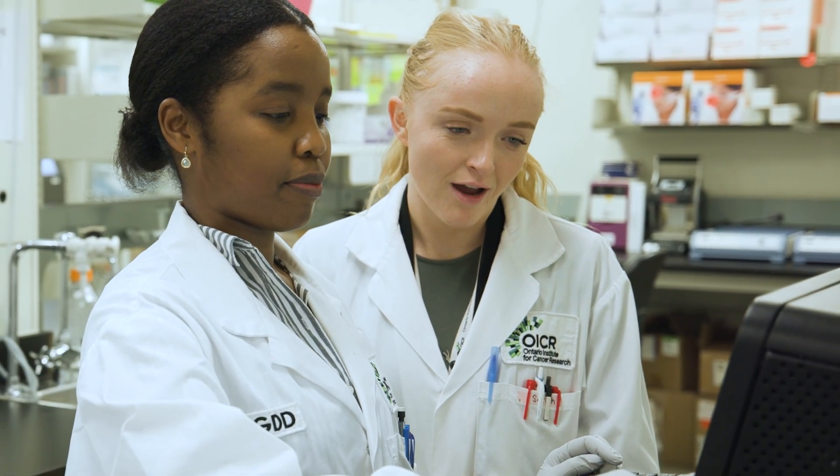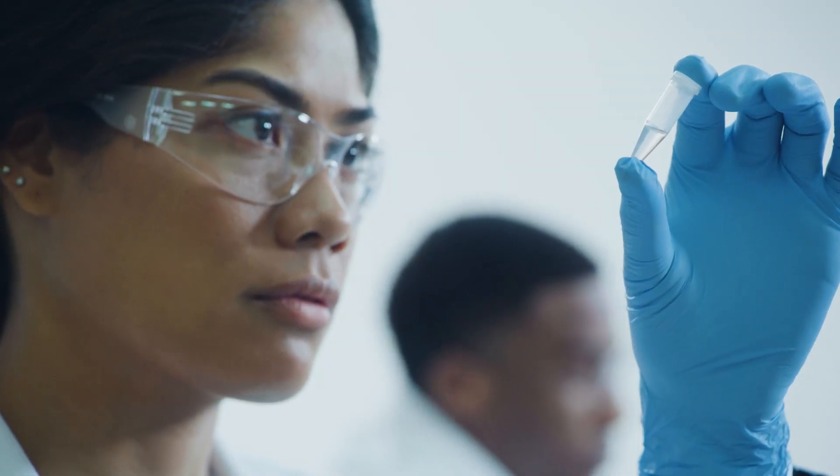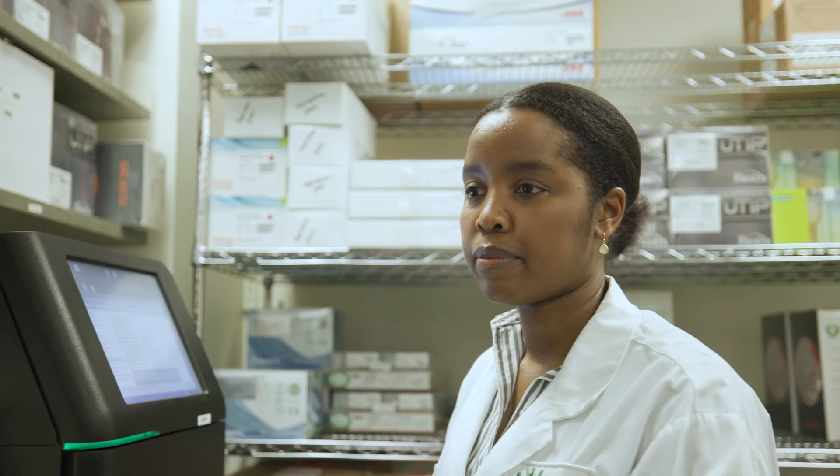My advice for researchers that are newly starting to get into this technology is to start collaborating with others in the field who have established or streamlined the application of the technology. There's a lot to be learned, and we're just on the cusp of it. It's a very exciting time, and it's great to get involved early and try to be a part of making a difference.